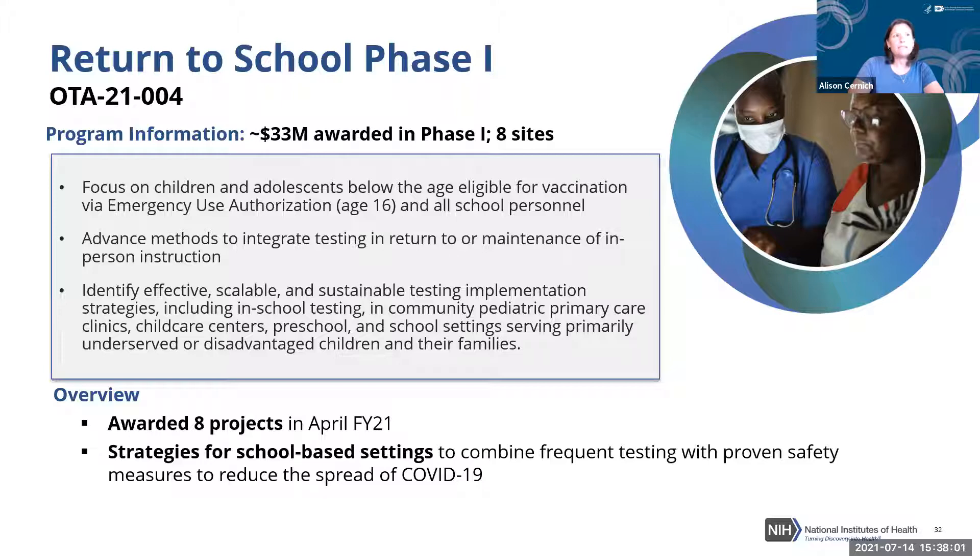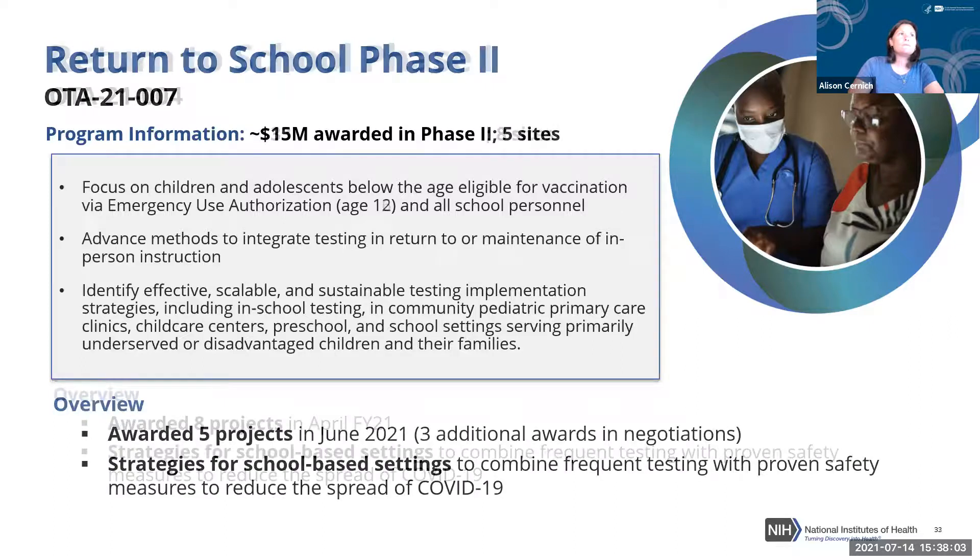There are three additional awards in negotiations that will be updated at the August workshop. As of now, the sites have a nice geographic coverage, though there is a desire for more coverage in the Midwest and Southeast. The institutions and cities span the country, and investigators are welcomed to the team tackling this challenge nationally.